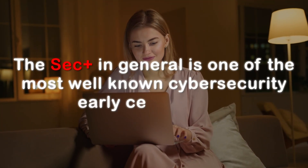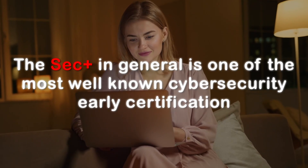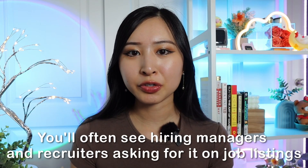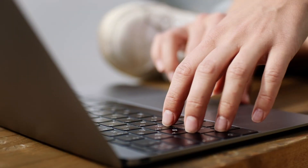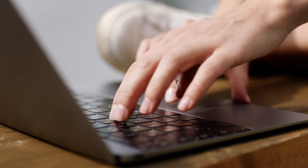Certification number three is one you hopefully have already heard of — the CompTIA Security Plus. I always include the Security Plus in recommendations for someone starting out in cyber, because it is one of the most, if not the most, well-known early career cybersecurity certification you can get. The Security Plus has just been around for a long time, and you'll often see hiring managers and recruiters asking for it on job listings far more often than the newer cybersecurity certifications, even though the newer certifications do a better job of proving you have the skills.